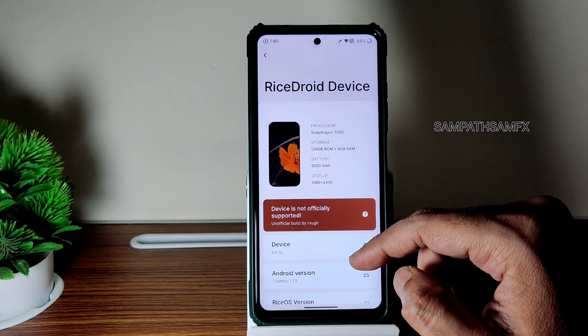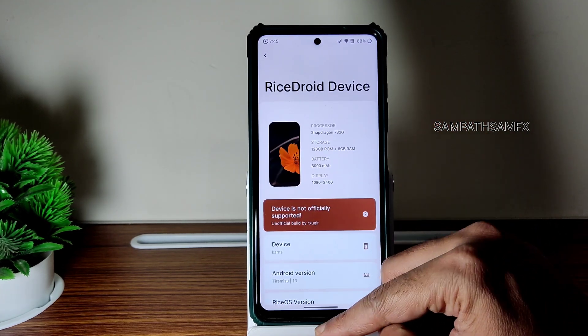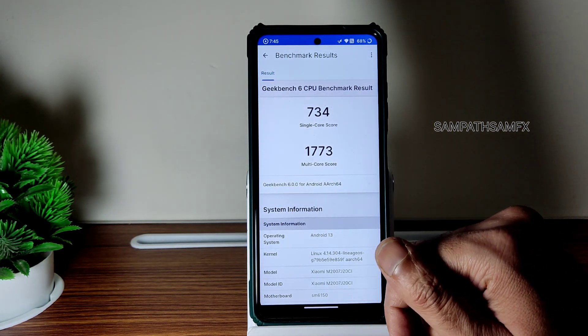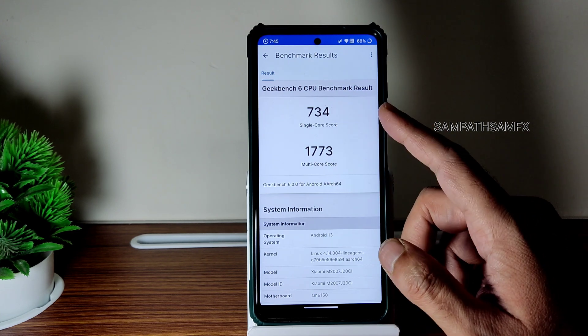Lineage's kernel has been used — this is a very good kernel. Recent times I have seen many of the custom ROMs using this. I've been running the Geekbench scores here. It's Geekbench 6 version; it's not showing history, that's why I am showing it like this.